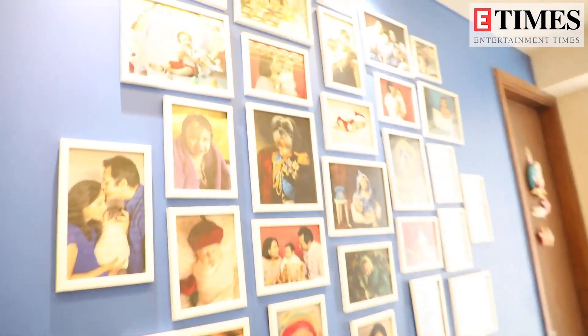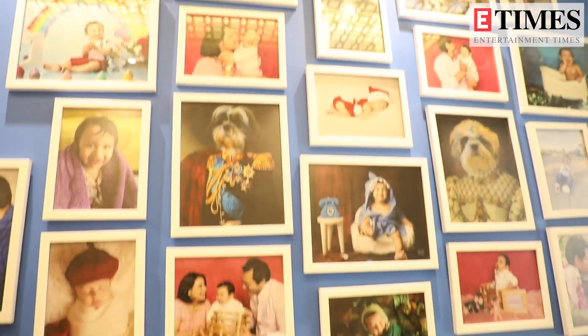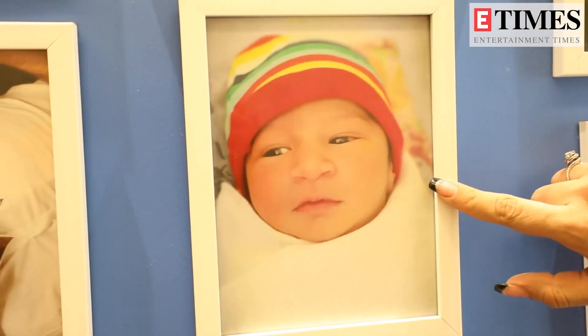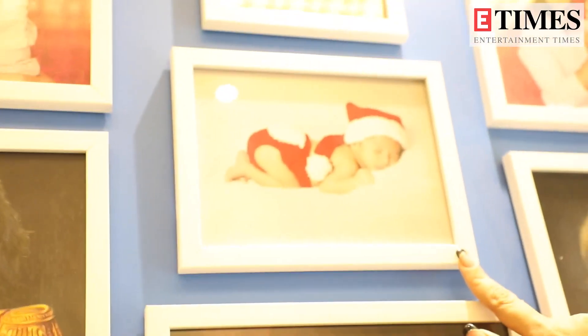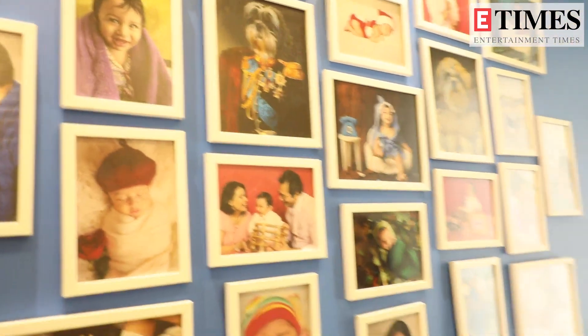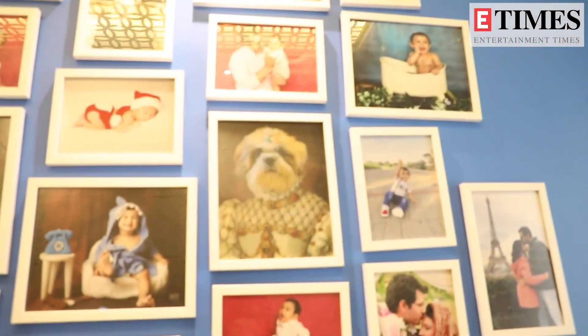This is a lot of memories that we captured. To begin with, this is my baby's first photo — the first photo ever that we clicked in the hospital. This is his first photo shoot. We have made Santa. This was 25th December when we revealed our baby's face in the media — on social media — and told everyone that this is our courage. These are all beautiful moments that are very close to our hearts.